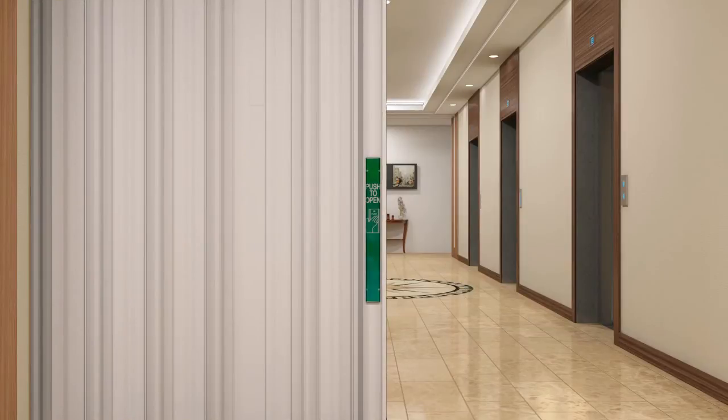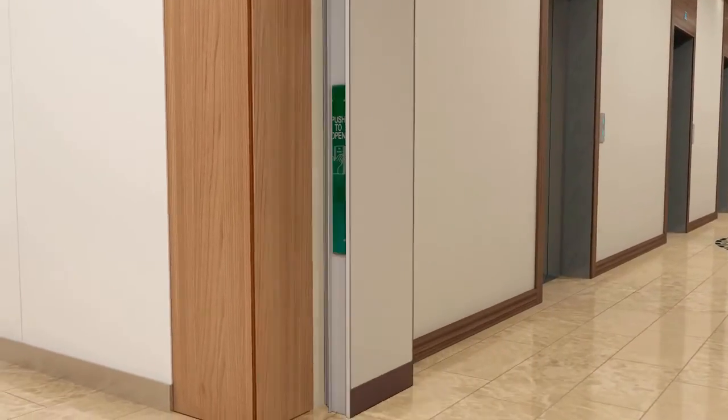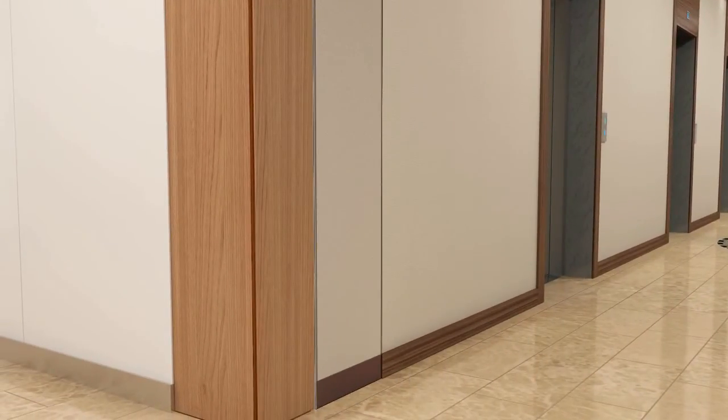The door will then pause and automatically re-close. The unique flat lead post design eliminates the need for a pocket cover door and can be painted to match the adjacent wall.